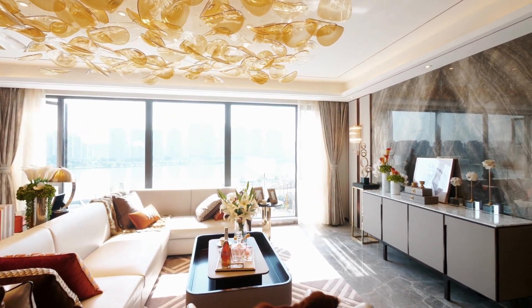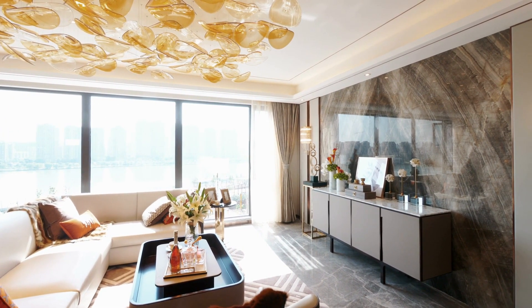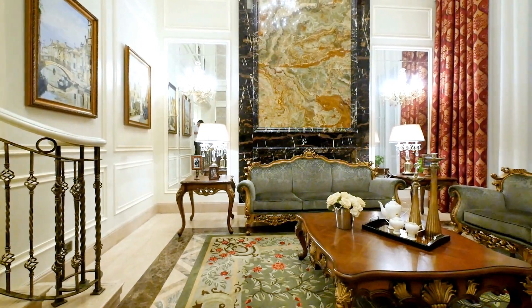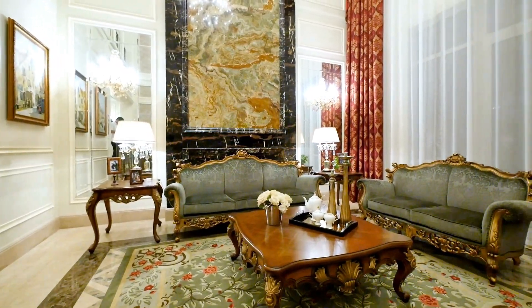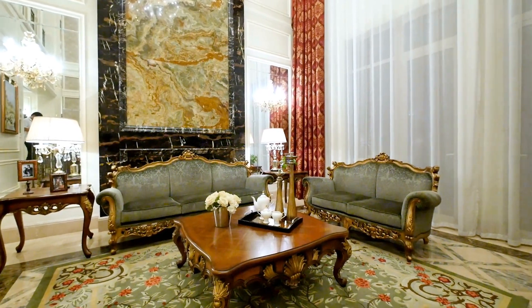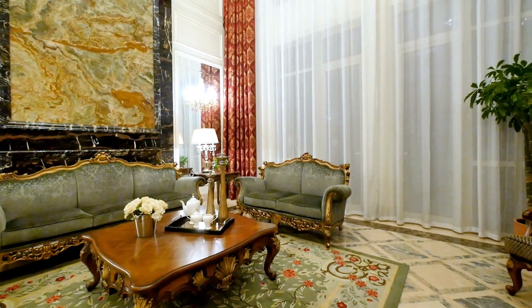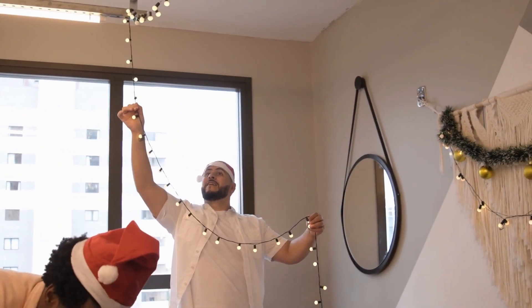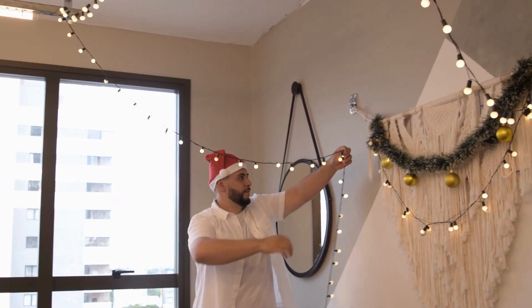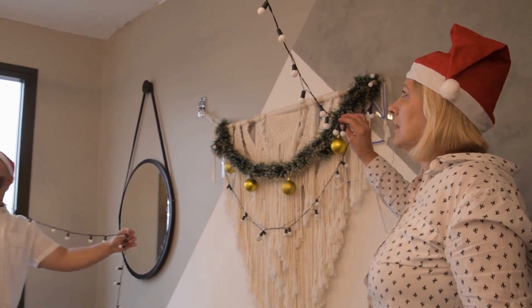It's essential to choose wall decor that complements your living room style and color scheme to create a cohesive and inviting atmosphere. When choosing wall decor for your living room, there are several factors to consider to ensure a cohesive and stylish look. The first factor is the color scheme of the room — you want to choose wall decor that complements the existing color palette, whether that means selecting artwork in complementary colors or using a contrasting color to add interest.